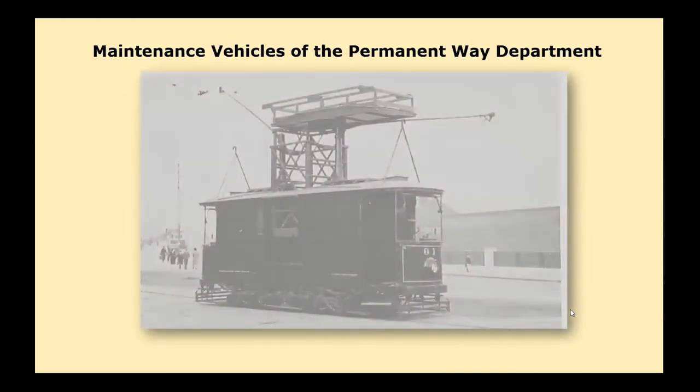This is the Permanent Way Department's car number one, converted from a sand van number four in 1924 for overhead inspection work on the reserved track sections. It was photographed at Kyotts Lake depot in November 1938. It was fitted with two trolley poles mounted so it could be used on either wire on double track sections without fouling the tower. If going one way they used one pole, and the other way they'd use the other, so the driver didn't have to run around and re-hook the pole.